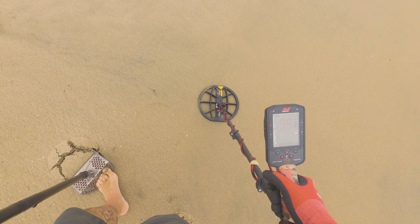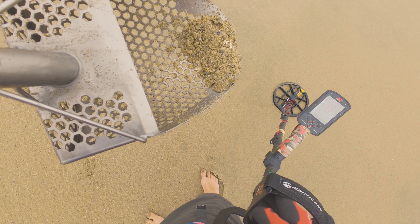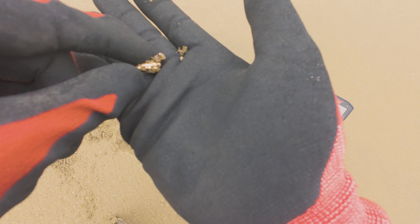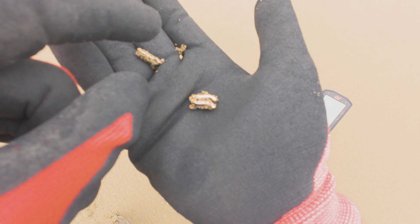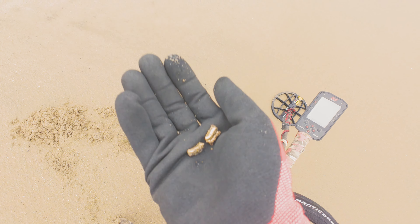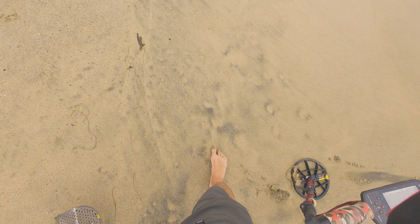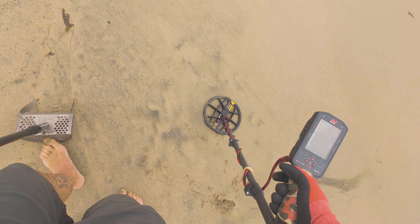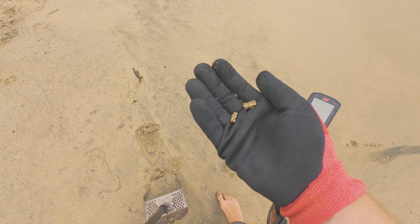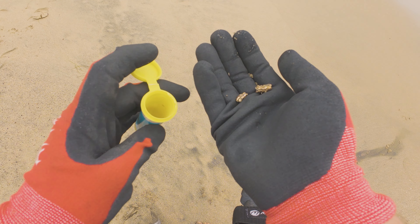This one sounds like iron again, but it's got a little bit of a low tone to it. That's not something shiny, is it? Oh, what is this? Guys, check that out. I think that could be gold. Some kind of jewelry or something, maybe a watch. That's got some weight to it and it was ringing like a low tone. I'm going to swing the detector over it — it's a 19, that's a low tone. I think we may have gotten some gold already. I'm going to put this in my small finds pouch.